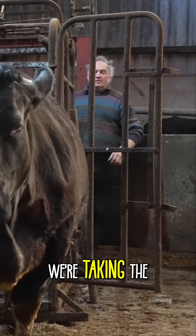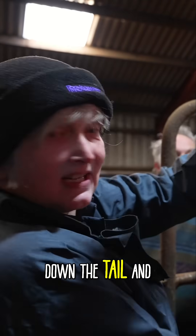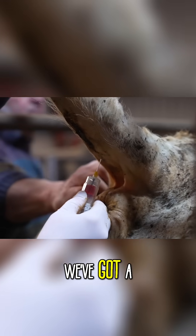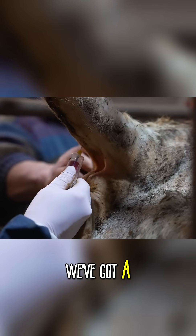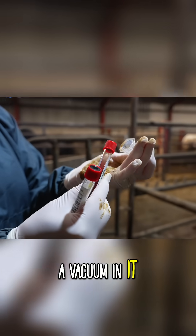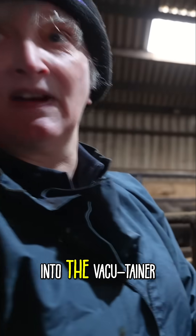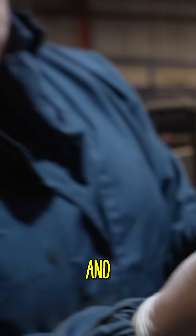The links will be in the description. We're taking the blood from the tail vein, which runs very centrally down the tail. We've got a vacutainer here that has a vacuum in it and a double-sided needle, so the needle pierces into the vacutainer — that's how the blood runs in.